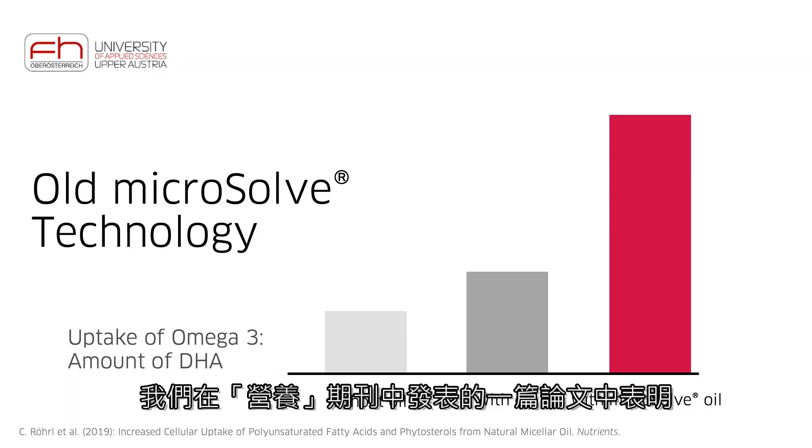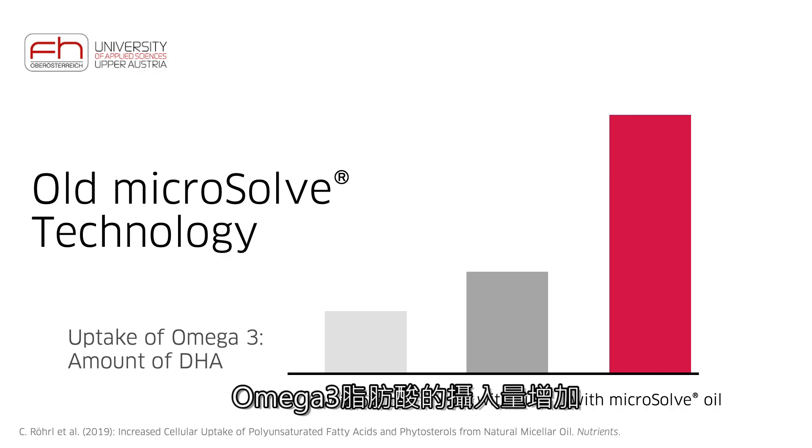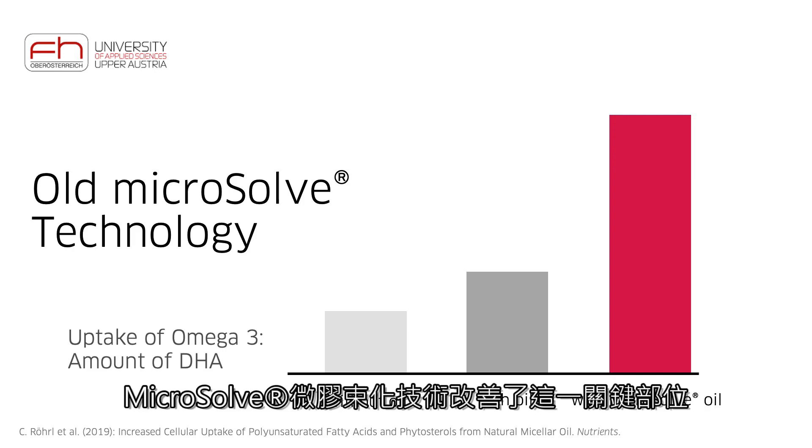We have shown in a paper published in the journal Nutrients that there is an increased uptake of omega-3 fatty acids, especially DHA, from micellar oil. Thus, Microsoft improves the resorption of this pivotal omega-3 fatty acid up to threefold.